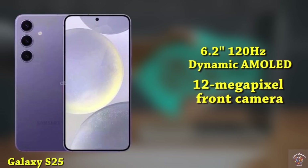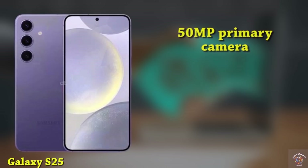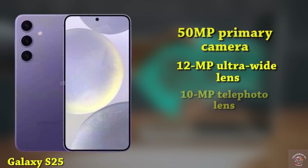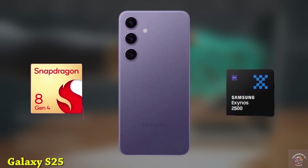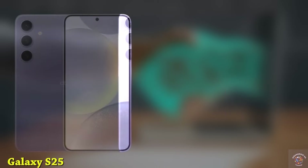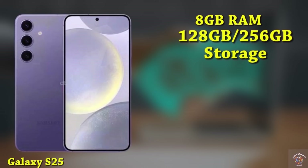For selfies, there's a 12-megapixel punch-hole front camera. On the back, the phone features a 50-megapixel primary camera, a 12-megapixel ultra-wide lens, and a 10-megapixel telephoto lens. It will be powered by the Snapdragon 8 Gen 4 or possibly the Exynos 2500. The device offers 8GB of RAM with storage choices of 128GB or 256GB, utilizing UFS 4.1 technology.